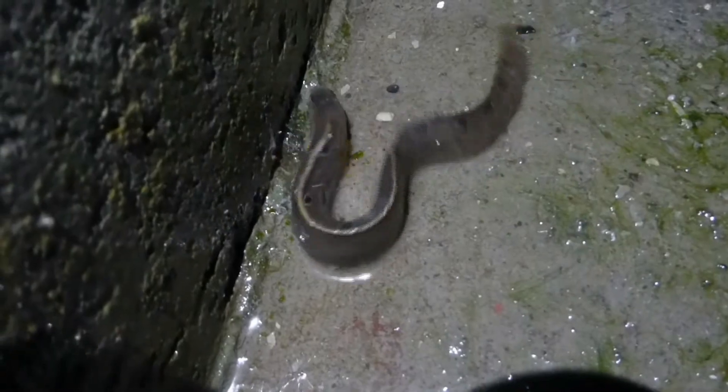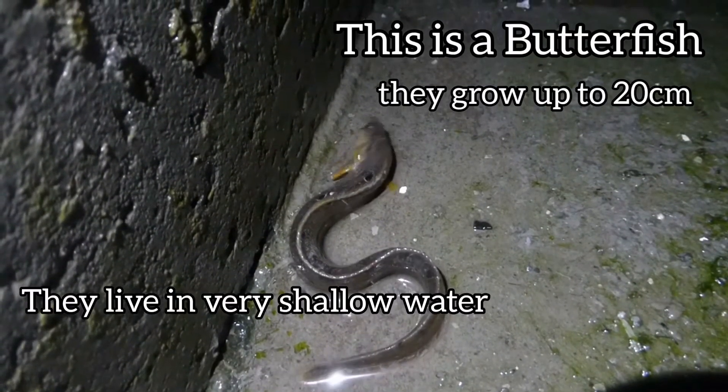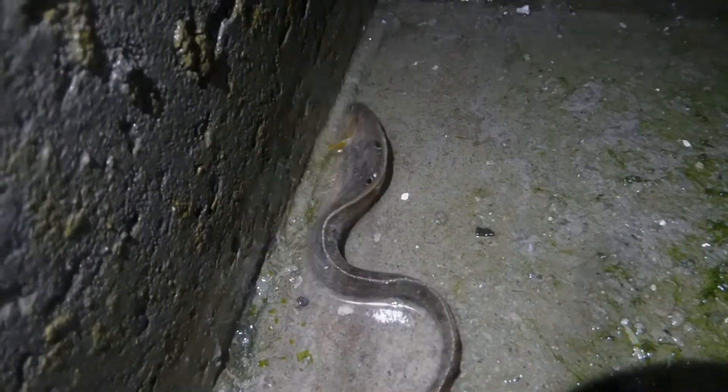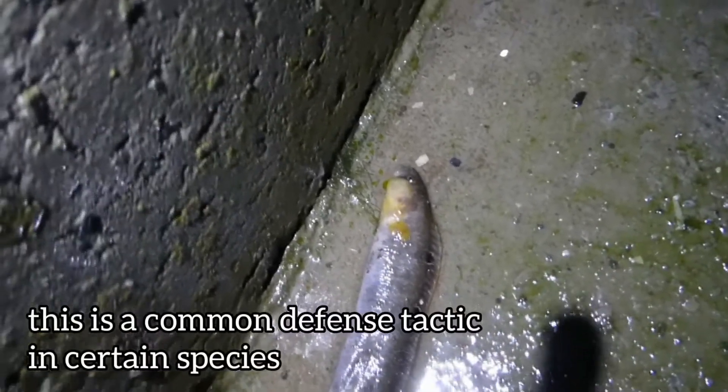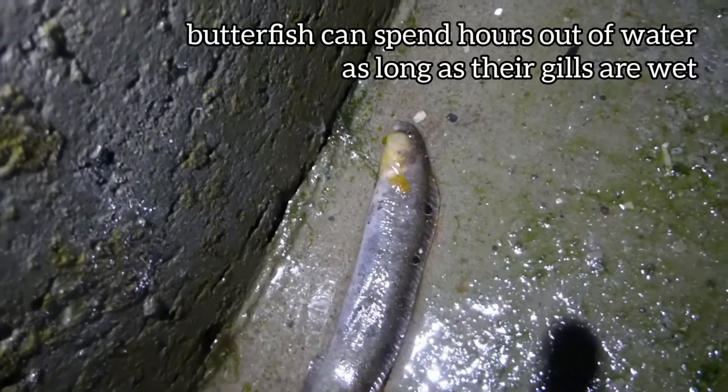In our trap we have a wonderful little butterfish. He's definitely playing dead at the moment — you can see he's still breathing, just stopped moving pretty much. Playing dead is a good defense tactic against some types of predators.